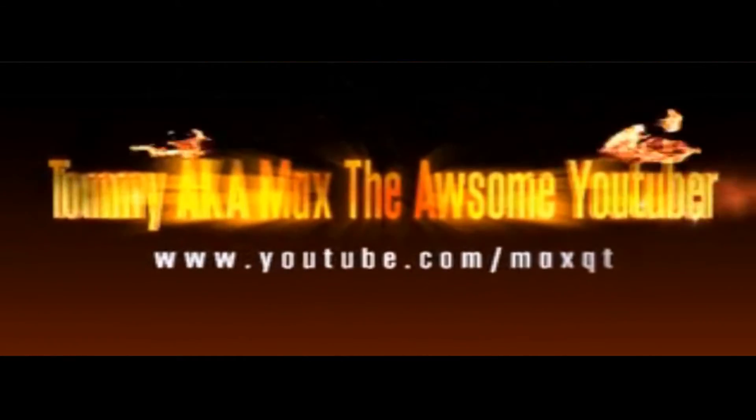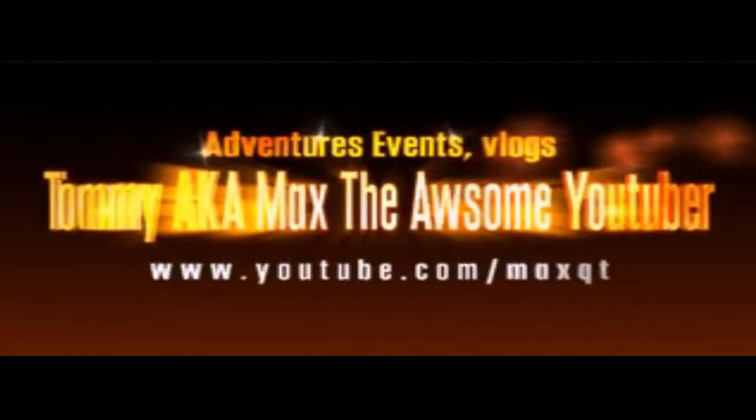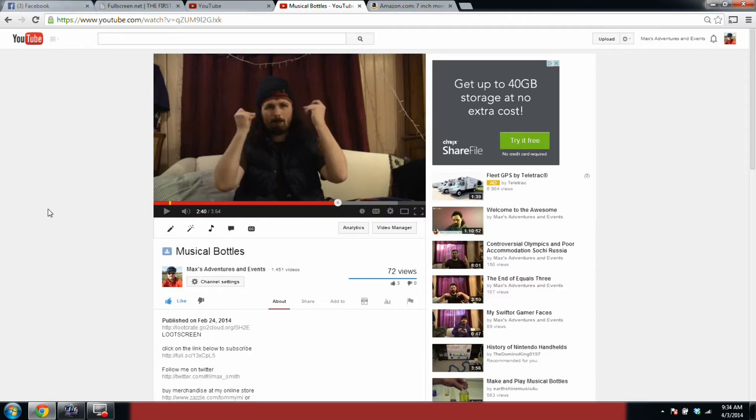Hey everybody, this is how you can get your 10% off of Loot Crate — that's right, any of their subscription plans. I'm gonna show and tell you how you can get your 10% off of any of Loot Crate's subscription plans.